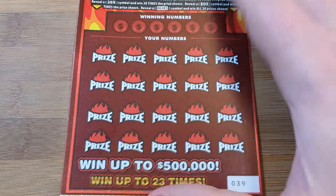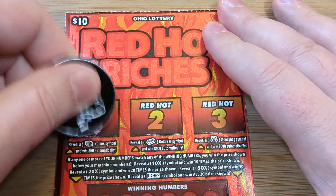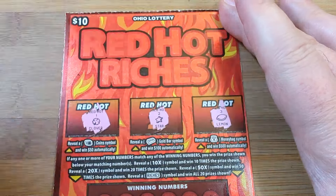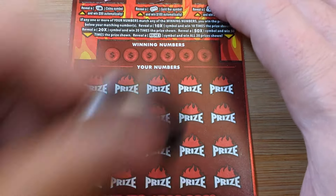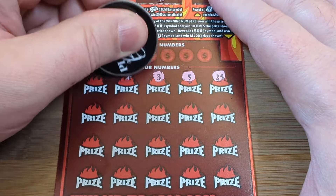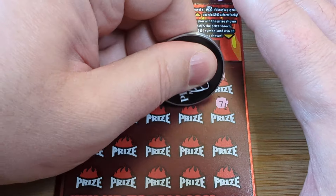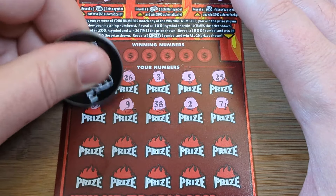Hope you guys are staying warm — it is getting cold outside. Ticket 39, we're hunkering down. Clover, star, lemon — nothing up top. Let's see if we can get a win, get things started.